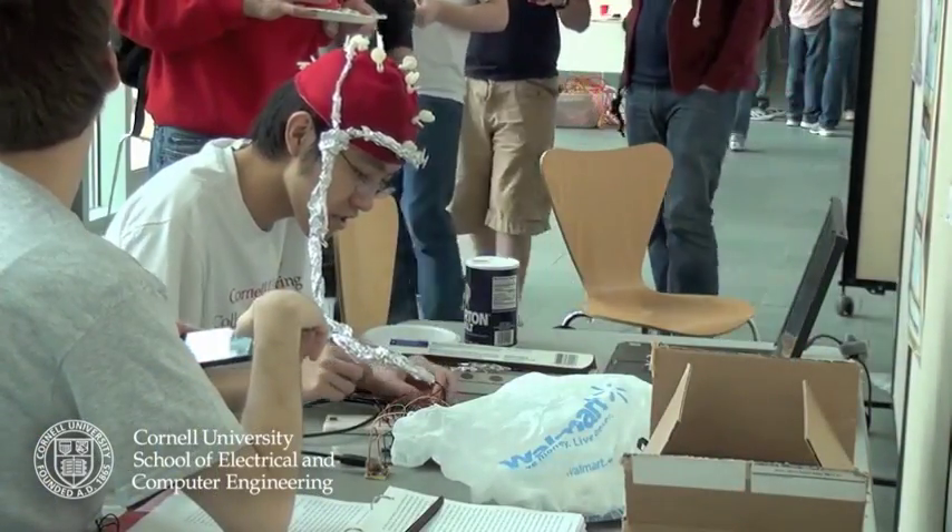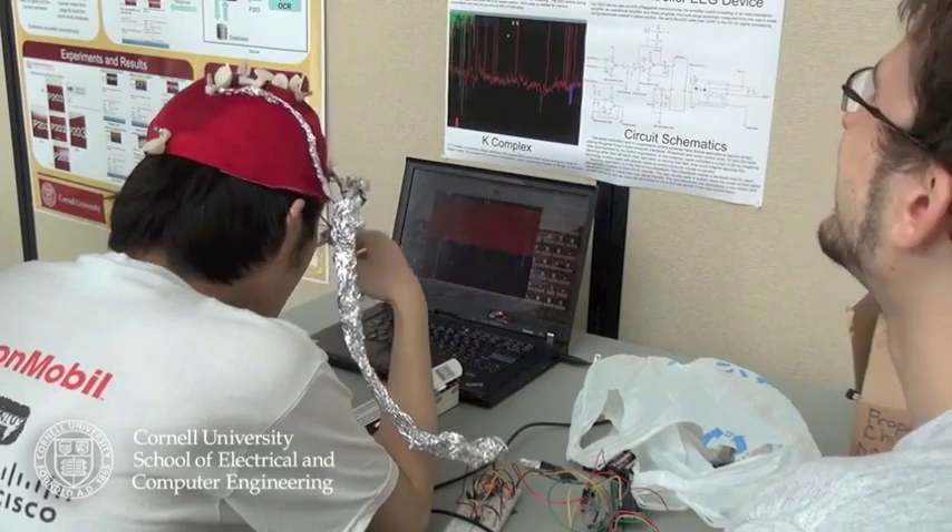The next project is Brainwave EEG Pong. We took the arcade game Pong from the 70s and tried to control it using our brainwaves. We built an EEG device that measures the potential differences on your scalp, and we amplify them by a factor of 1500.